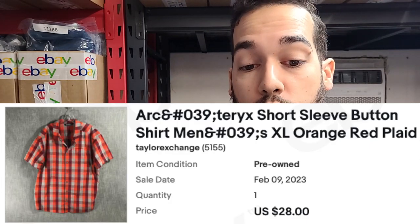Next up was an Arcteryx shirt — a short sleeve orange-red plaid shirt. I always list Arcteryx pretty high because it's a really expensive brand. I let this one go a little cheaper because I felt it was enough money for what it is and I didn't pay a whole lot for it. There is something to be said about holding items that have such high value, but with my store I like to push items out quickly and redeploy that cash into more inventory.